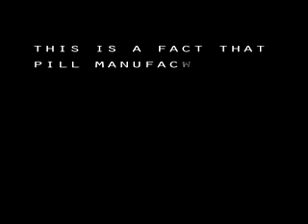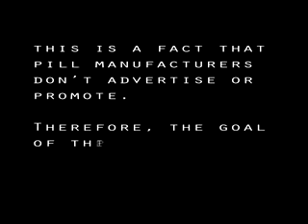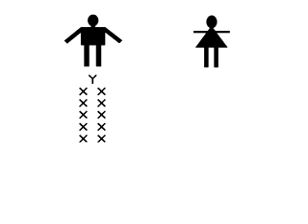For this reason, the contraceptive pill also works as an abortifacient — a fact that pill manufacturers don't advertise or promote. Therefore, the goal of this video is to inform people of the truth and to remind them of what actually happens at fertilization or conception.